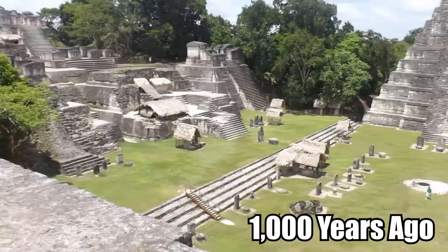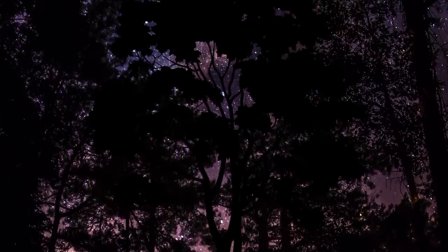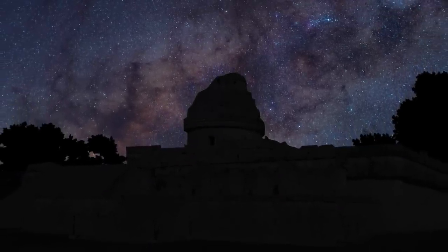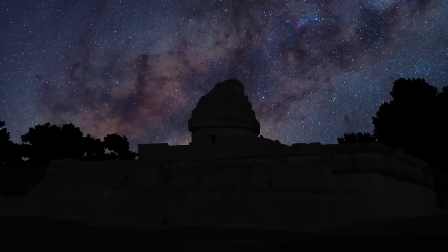One of the issues with living in the Yucatan Peninsula 1,000 years ago was that you didn't have the best view of the heavens. The brush was so thick, the jungle so lush, and the vegetation so tall that the canopy almost always blocked out the night sky. So in the city of Chichen Itza, they built an observatory on a tall platform that allowed people to get a full glimpse of the stars high above the trees.